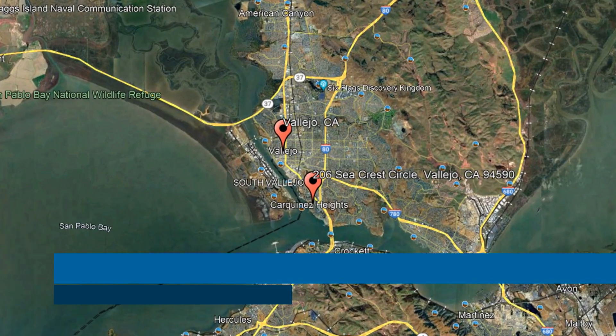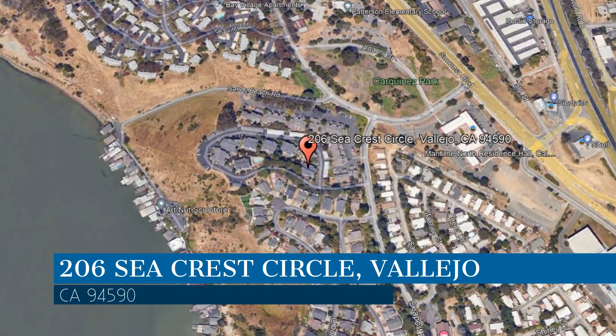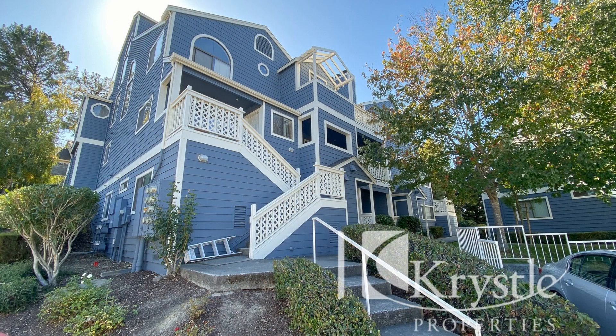Check out this available property and make it yours today. This property is located at the address on your screen and this video is brought to you by Crystal Properties, a leader in Vallejo Property Management. Enjoy the charm of this spacious condo in Vallejo, California.